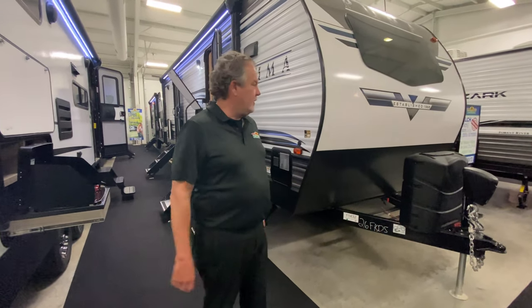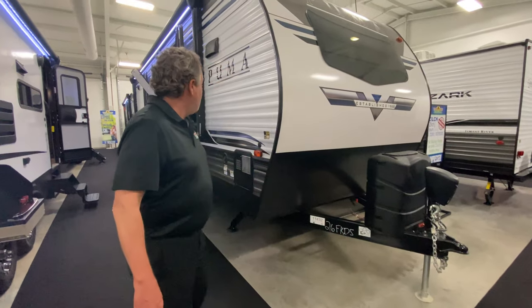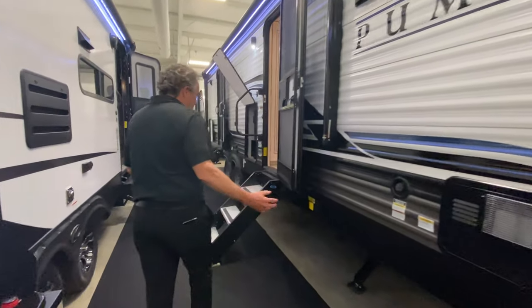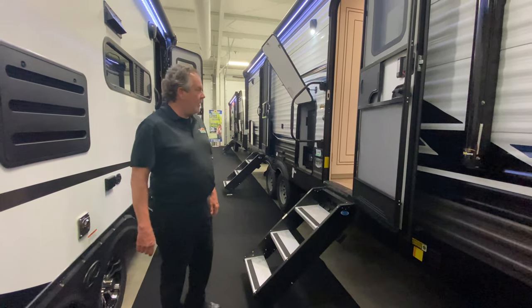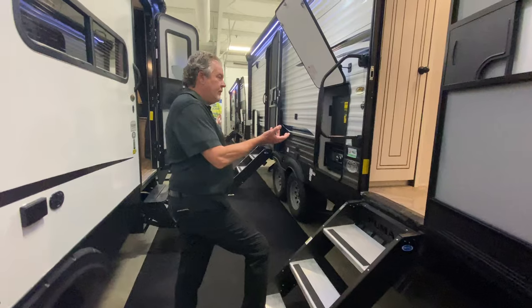It weighs about 6,800 pounds — pretty lightweight for all the features that it has. You can see it's got a power tongue jack and electric stabilizers. Underneath you can't see it, but it's got an enclosed and heated underbelly so it prolongs your season and keeps it cooler in the summer as well. Nice solid steps that fold right up into there.